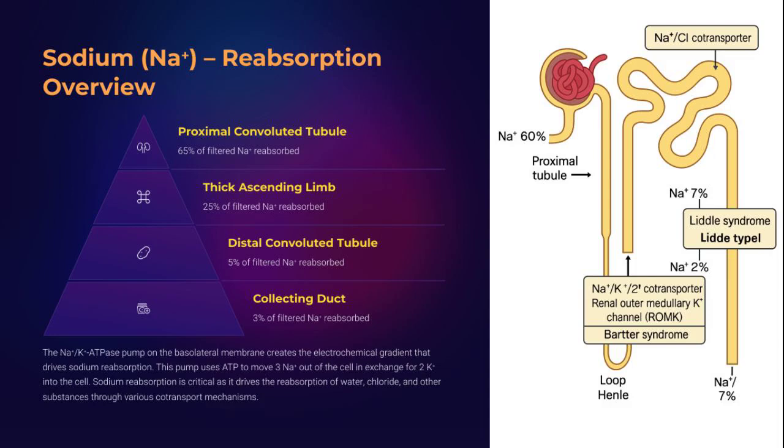Sodium is king, and its reabsorption drives the entire nephron economy. 65% is reclaimed right at the PCT, 25% climbs back in the thick ascending limb, 5% is scooped up in the DCT, and the final 3% is regulated by hormonal royalty in the collecting duct. The sodium-potassium ATPase pump on the basolateral membrane is the unsung hero, establishing a gradient that powers co-transport of nearly everything else. Sodium is not just an ion — it's the nephron's currency.